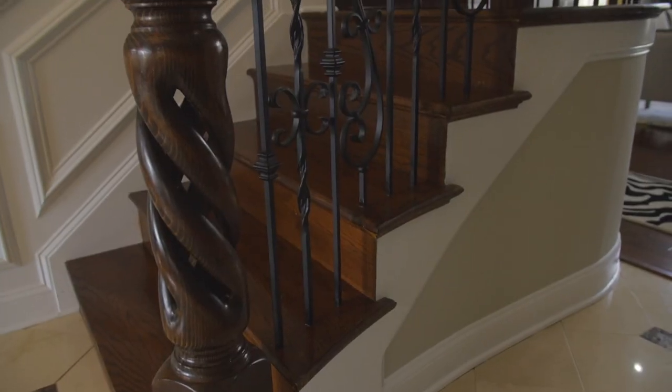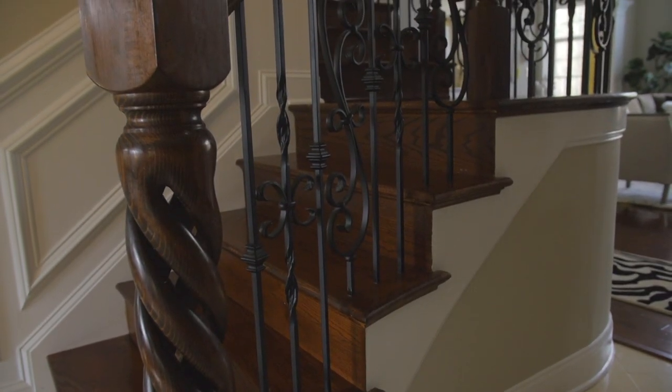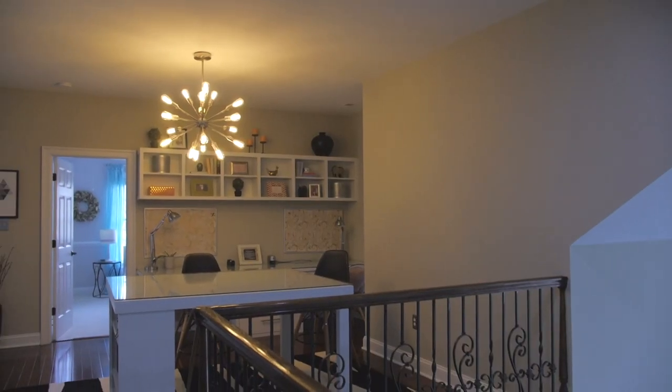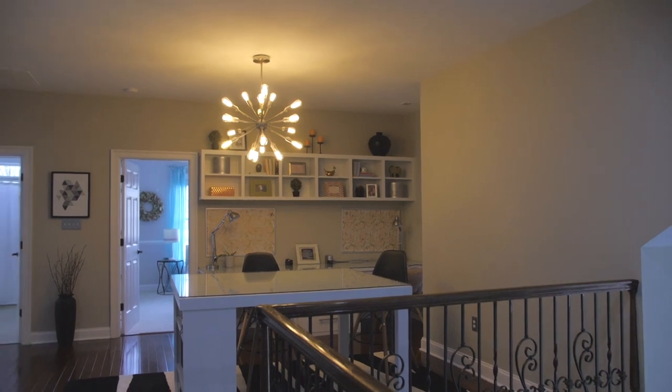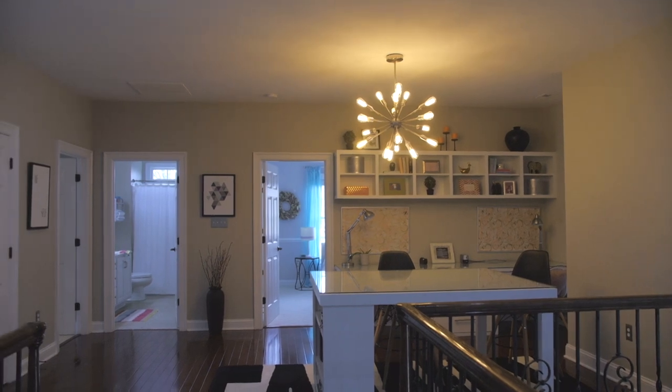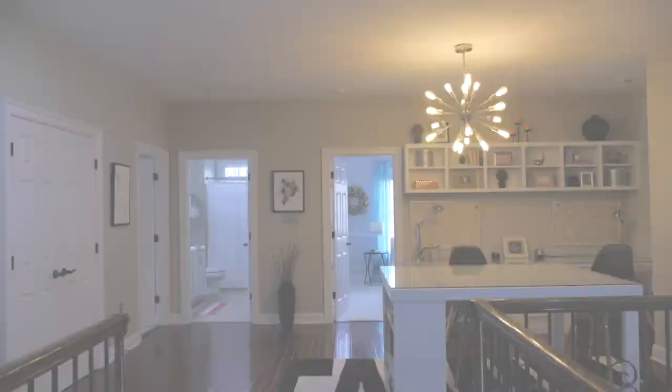The staircase leading to the second floor is detailed and grand with wrought iron pickets and custom railings and banisters. The loft area is perfect for studying or doing arts and crafts and includes custom desk built-ins, bookshelves, hardwood floors, a custom California closet system, and new modern lighting.